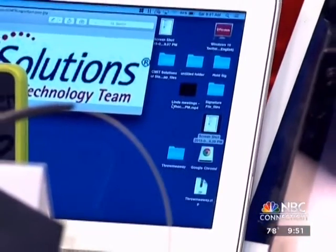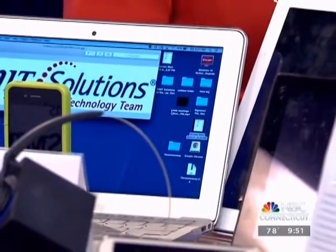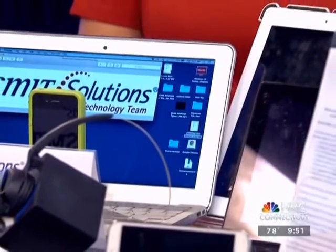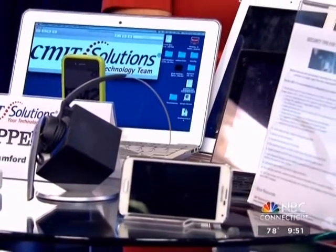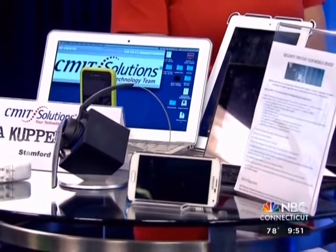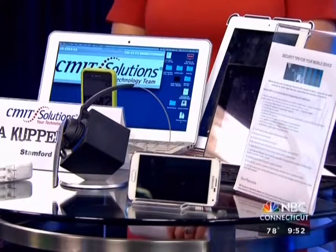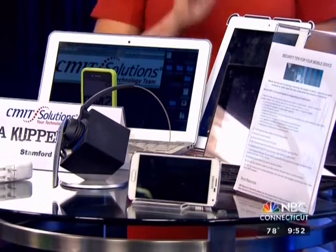With technology, you have a responsibility to use it in a safe way. People need to spend some time looking at the settings in their phone and becoming familiar with them. There's a common issue: manufacturers default all settings to what is easy for you to use, but easy to use is not necessarily secure.